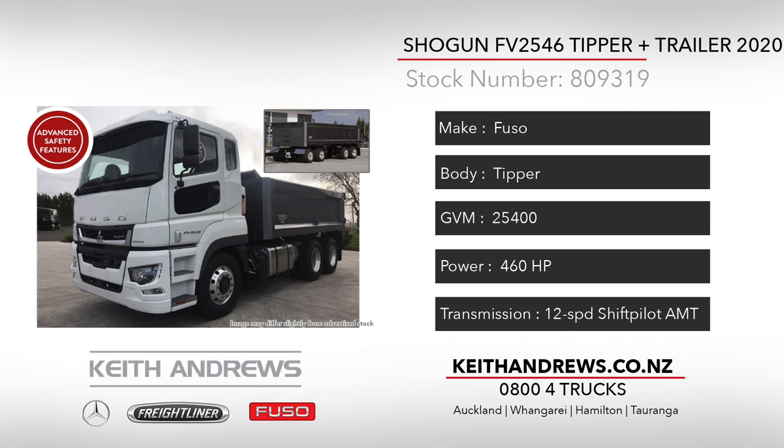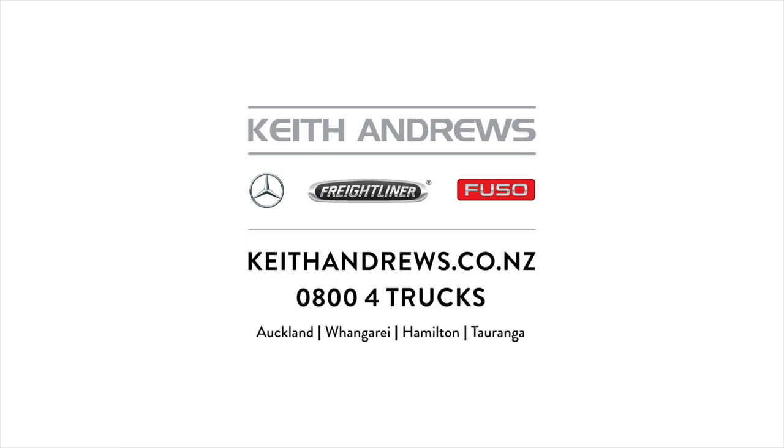Make the call now and test drive one for yourself. For more detailed specifications on any of these listings or to discuss your specific application, give the team here at Keith Andrews Trucks a call right now. They have the solutions to keep you moving.